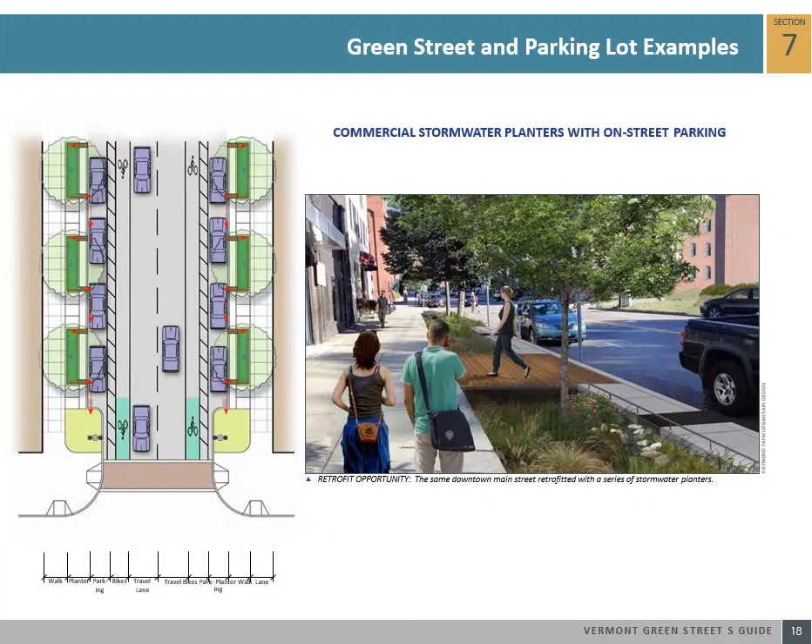Where space allows, stormwater planters can be added to the furnishing zone — the portion of the sidewalk used for street trees, landscaping, transit stops, street lights, and site furnishings — while retaining on-street parking. Pedestrian circulation can be accommodated by creating walkways in between the planters and a pedestrian egress zone adjacent to on-street parking. This green street example shows how a flow-through or infiltration planter can be inserted between the sidewalk and parking zone of the street.